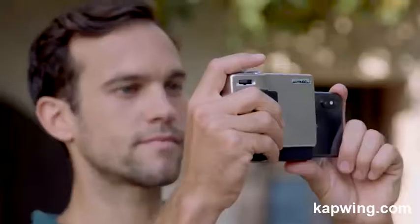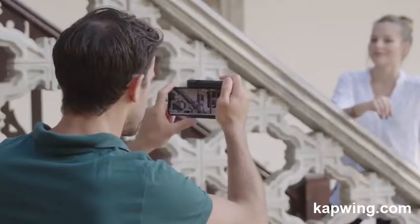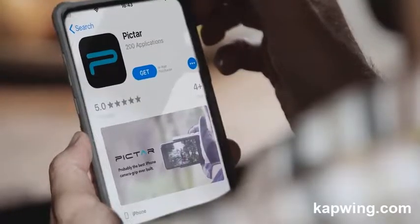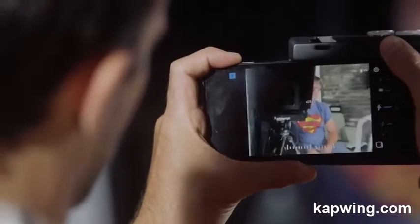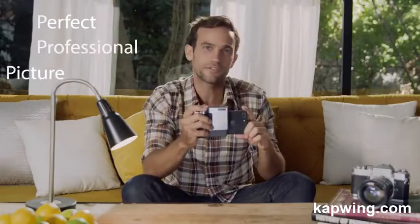Pictar Pro enables photographers to use all the smartphone cameras' incredible features while maintaining a great user experience. Here's how it works. I downloaded the Pictar app, then I just slide Pictar on. I use this wheel here that controls exposure, then I slowly move the zoom to the desired spot, then a short shutter press for focus. And there — a perfect professional picture.